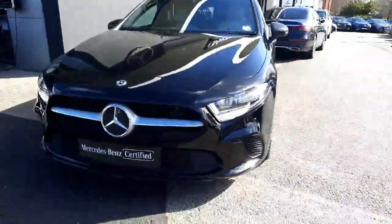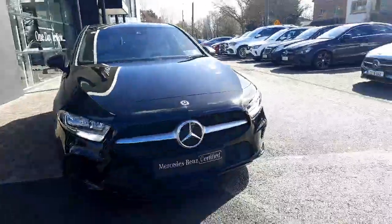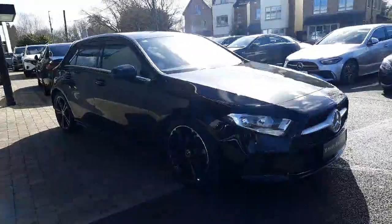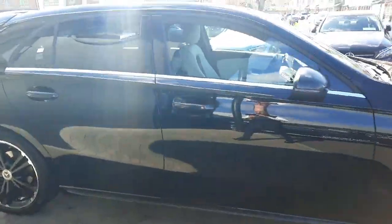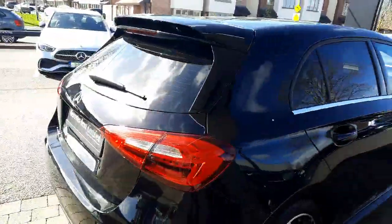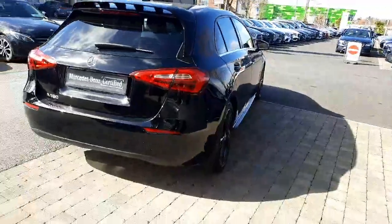This car will come with 12 months Mercedes-Benz certified warranty. If you have any questions about this car or any other car you've seen on the Brady's Mercedes-Benz webpage, you can give myself Sean a call or drop me a WhatsApp message on 085 280 9992.